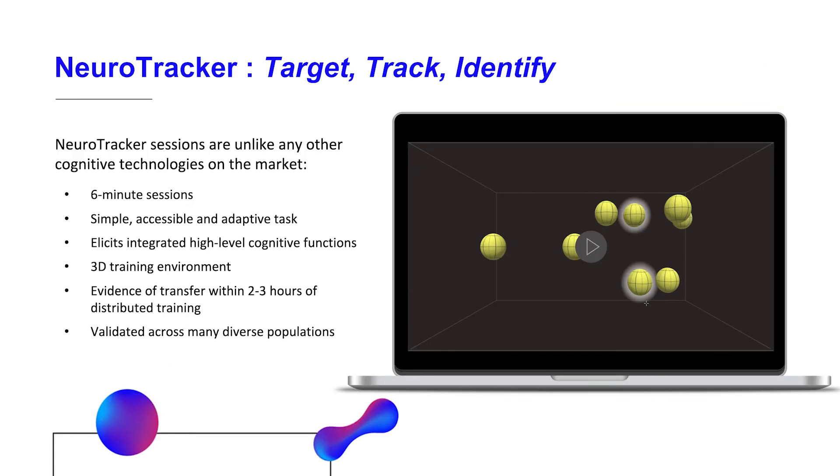NeuroTracker is a 3D multiple object tracking task that's been developed from over 25 years of research at the Université de Montréal by Dr. Jocelyne Faubert. NeuroTracker uses a patented speed adjustment system to ensure training is always set at the optimal level of difficulty for the user. It's a staircase model, meaning that when a patient or client is using NeuroTracker, it adapts to the user.